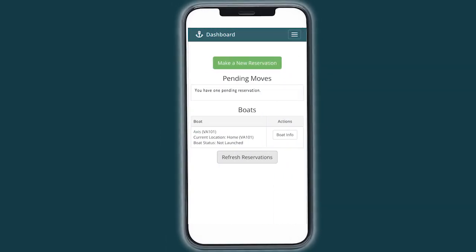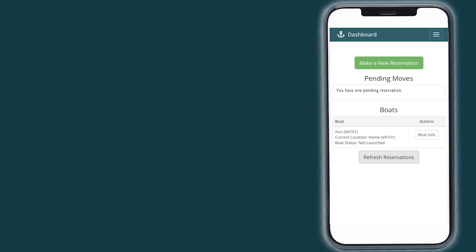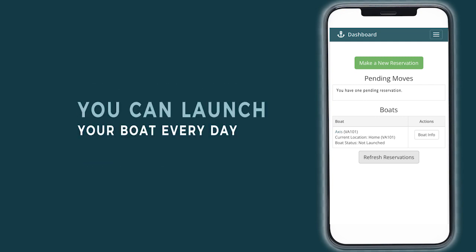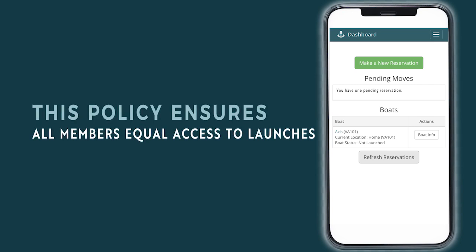Your new reservation will then populate to the Reservations tab. Please note, members have the ability to secure two launch reservations within a 10-day window. You can launch your boat every day; you just aren't able to add another reservation until one of your two existing reservations has been launched. The reason for this policy stems from our efforts to ensure each of our Quick Launch members has a fair opportunity to book launches during peak preferred times.